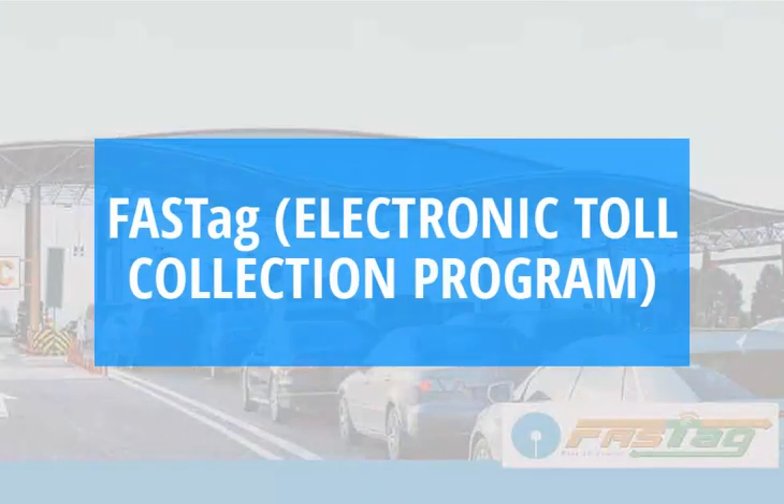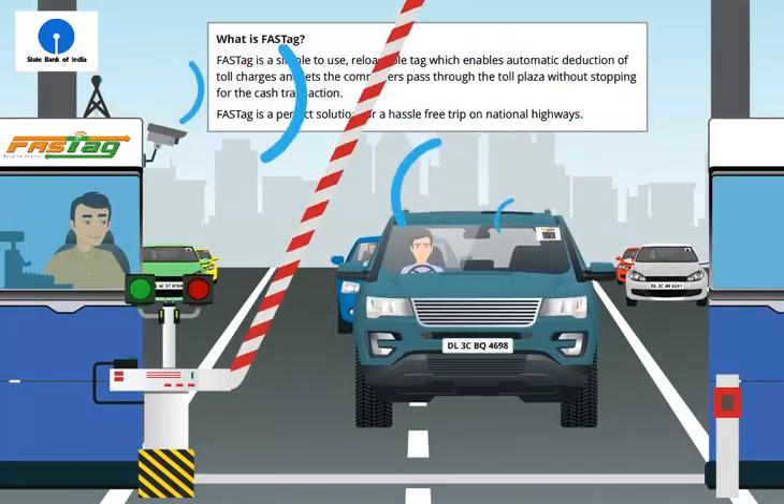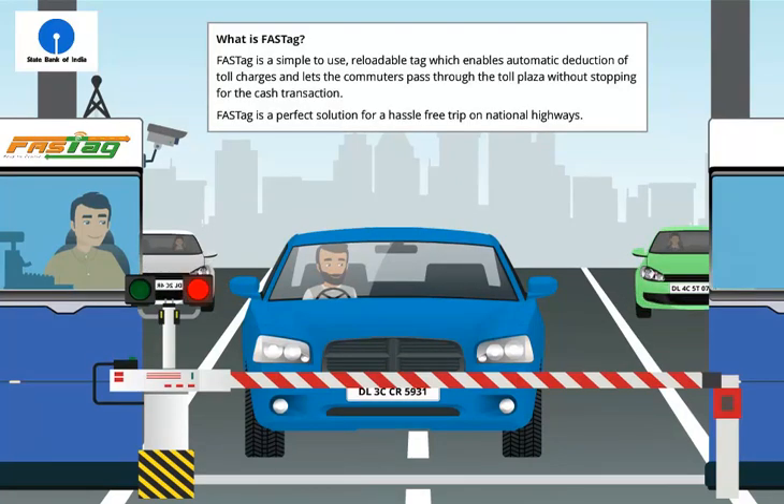FastTag Electronic Toll Collection Program. FastTag is a simple-to-use, reloadable tag which enables automatic deduction of toll charges and lets commuters pass through the toll plaza without stopping for the cash transaction. FastTag is a perfect solution for a hassle-free trip on national highways.